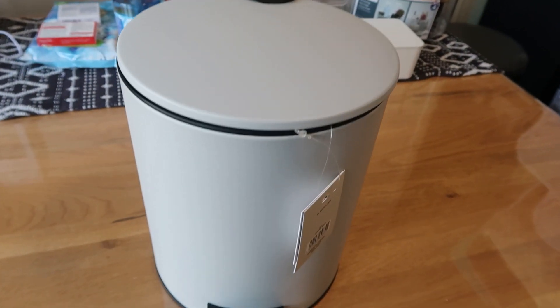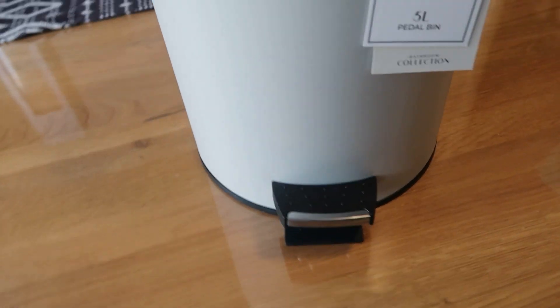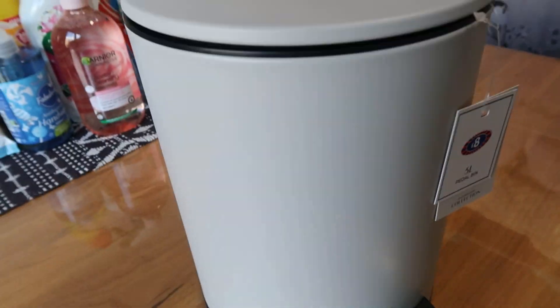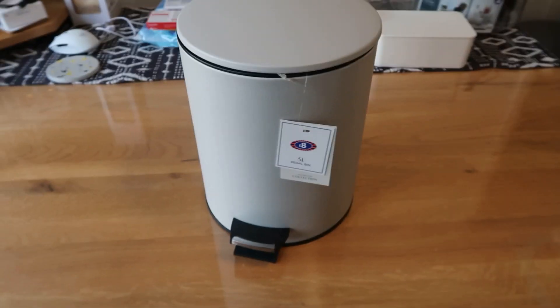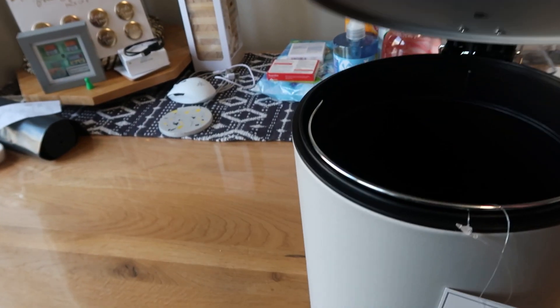I also picked up a little bin for the bathroom. At £8 it's a good size — it should fit a lot in. And then you can take the bucket out to take your rubbish downstairs and put it out in the main bin. I love that — I think it looks really cute and I like the colour as well.